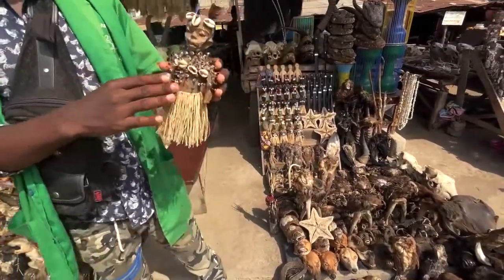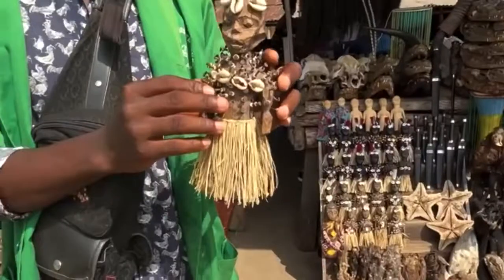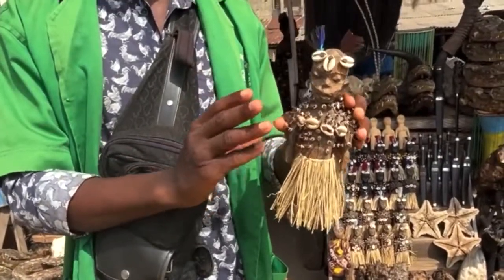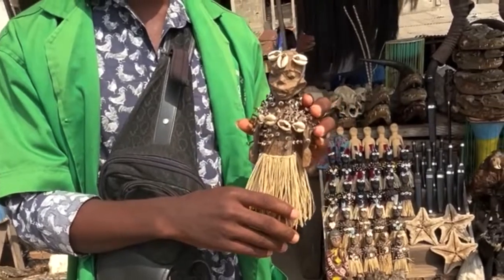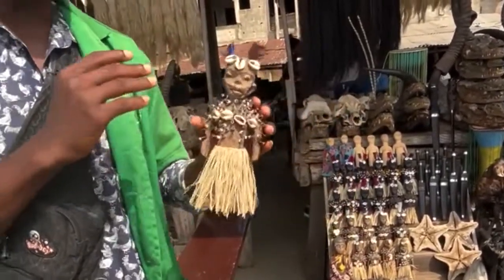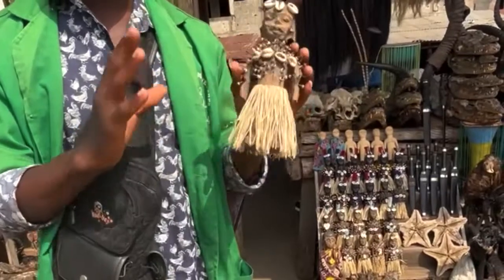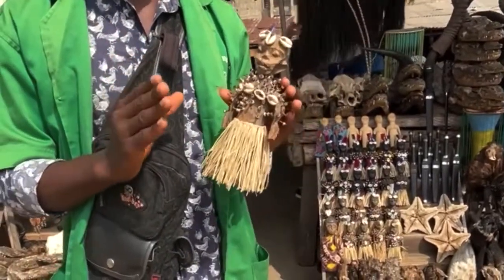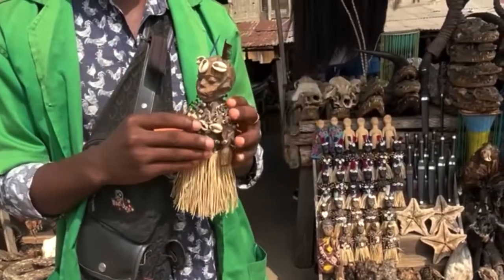So this doll, people call it bodu dolls. But here it's not a bodu doll — it's just a decoration, a souvenir in the market. But if you go inside, you will see these dolls again inside. But inside they're activated. It's to protect all of the family and the good luck of all of the family.